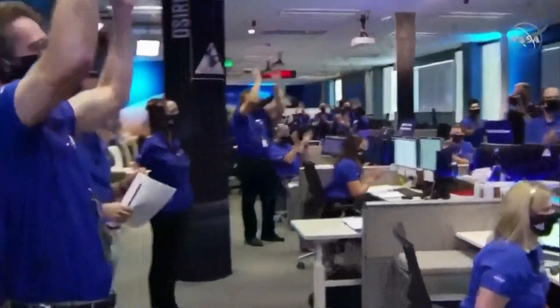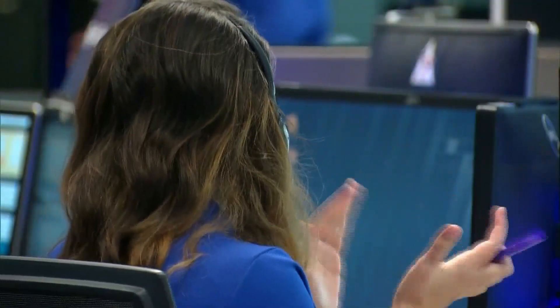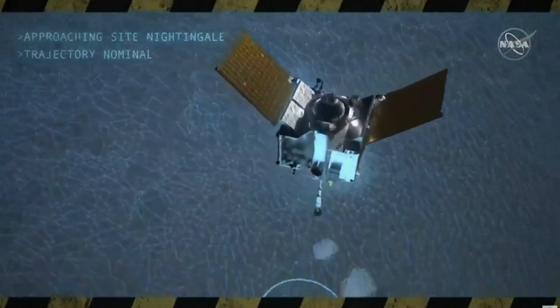Touchdown declared. You have a bullseye target and we were coming in just dead on the entire time. Every step was just exactly as if you had planned it to be perfect. That touchdown was brief, only a matter of seconds.